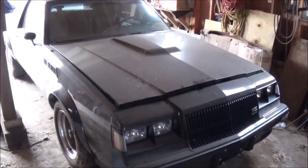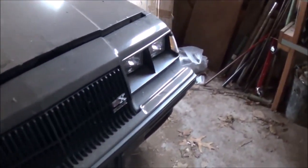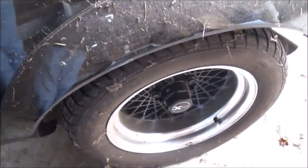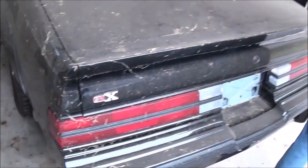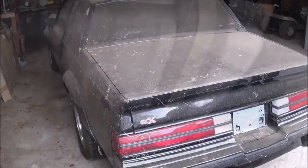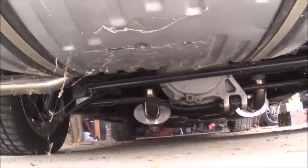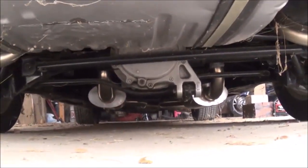It has the hood bulges for the turbo. Blacked out grill, and other features like the Grand National. Also had the fender flares all the way around, and the ladder bar system. The ladder bar and anti-sway. This car has stainless steel exhaust on it.